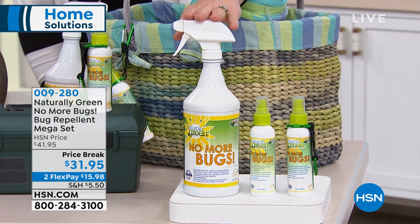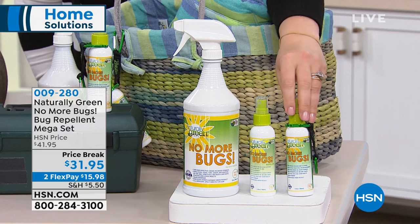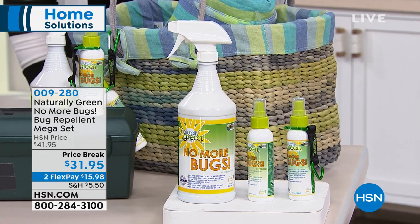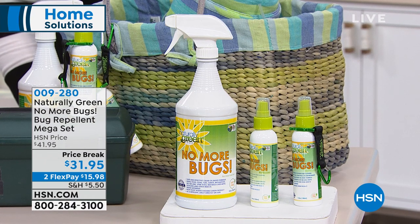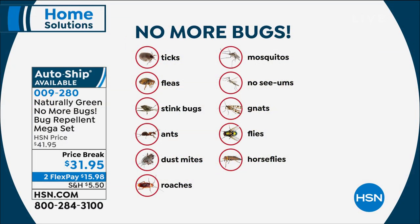Here's what you're getting: the 32-ounce No More Bugs concentrate, the empty spray bottle, the bottle clip carrier with the carabiner — one empty, one full — and the sponge. So everything you need to repel ticks, fleas, gnats, mosquitoes, dust mites, roaches, stink bugs, horse flies. Look at this list — it's impressive.